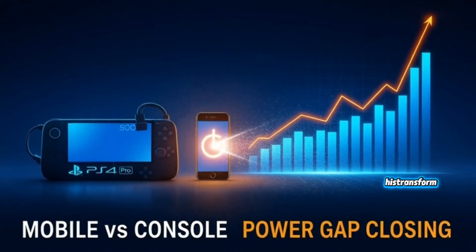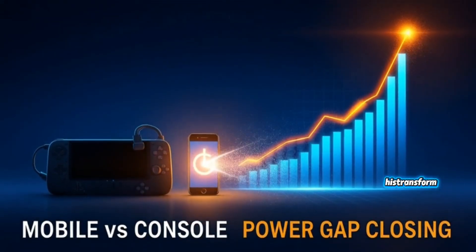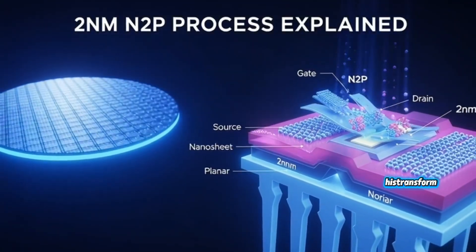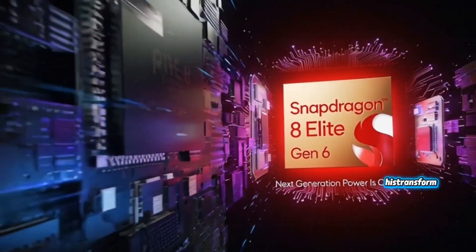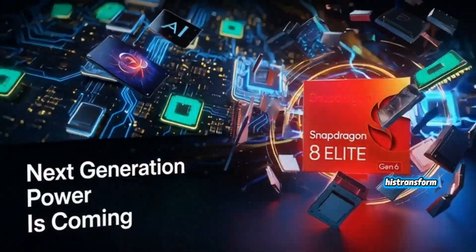Let me tell you something almost nobody notices about Qualcomm. Every two generations, they drop a chip that completely resets the game. The GPU gets bigger, power drops, and the performance just explodes in a way that kills every graphics bottleneck we're used to seeing. And that moment is coming again — late October 2026, when the Snapdragon 8 Elite Gen 6 finally debuts. And this thing is not just fast, it's terrifying.